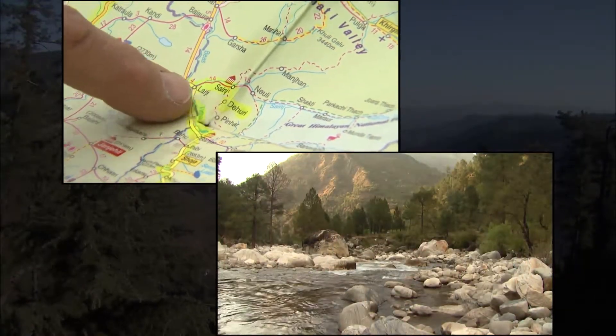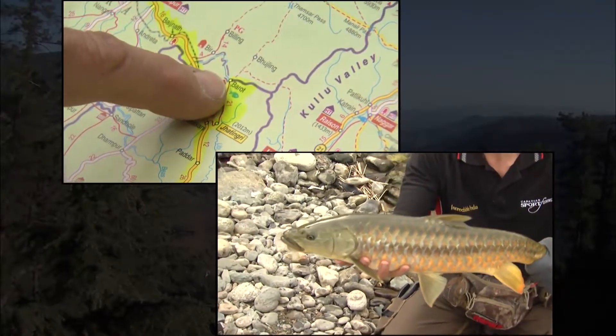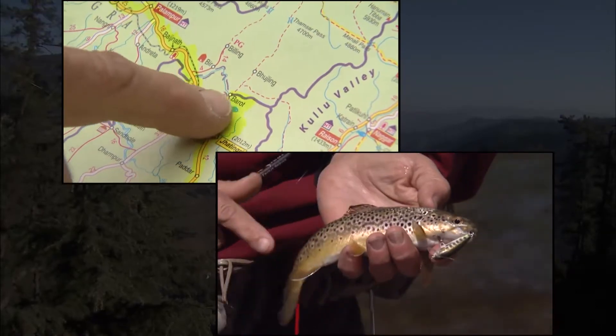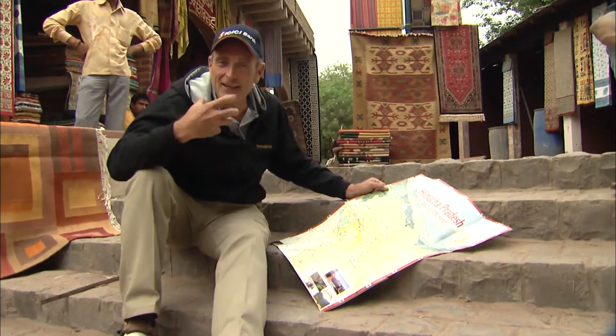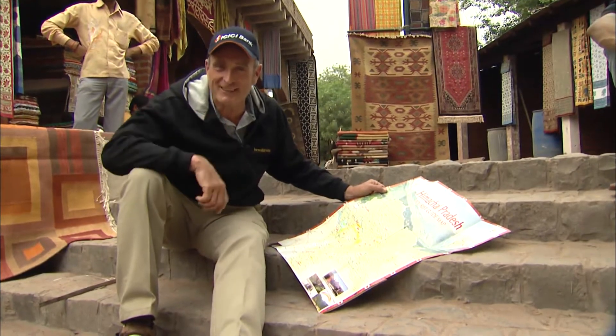We're going to be fly fishing and spin fishing in the Turtan River in a beautiful valley. From there we're going to be going on to Barot, another great fishing spot. You're going to see some beautiful sights, experience the Indian culture, taste the cuisine, and you're also going to see a lot of fishing action. Don't miss it.